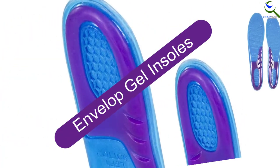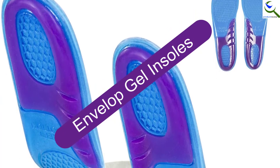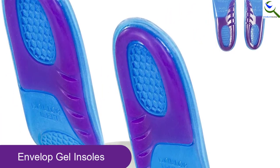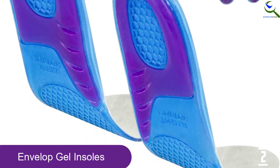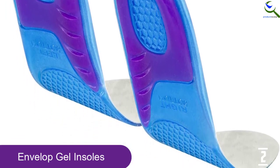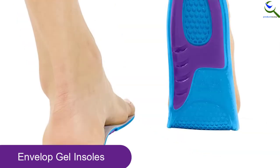The soft and breathable material enables these insoles to eliminate bacteria and odor buildup, so your feet will never be smelly. At number 2, we have Envelope Gel Insoles. If you are searching for a plantar fasciitis insert that reduces the pressure on your foot, Envelope Gel Insoles is a thing to have. It's designed to minimize common heel pain, arch pain, ankle pain, and foot pain and plantar fasciitis.